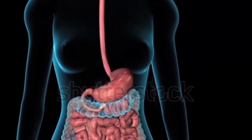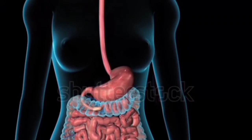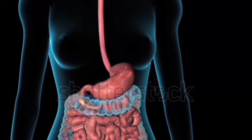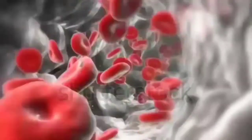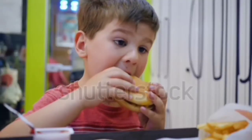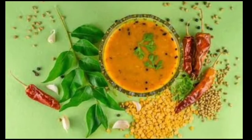From the stomach, the food passes into the small intestine. The inner walls of the small intestine produce certain juices. The food mixes with these juices and is completely digested. Now the digested food is absorbed into the blood.